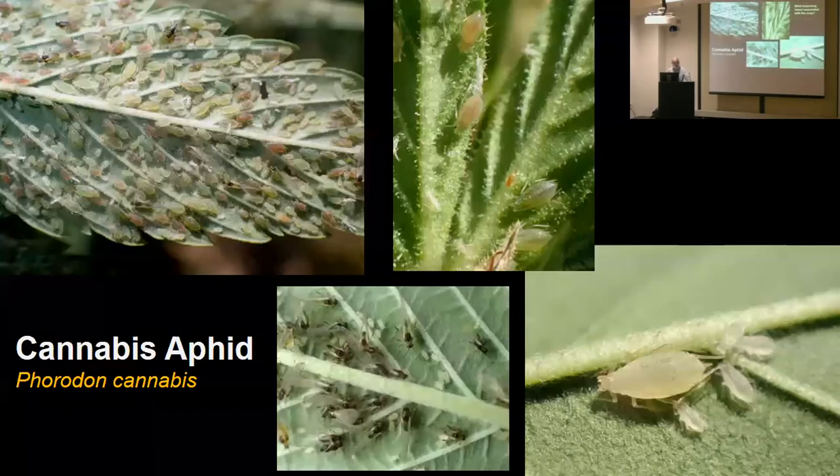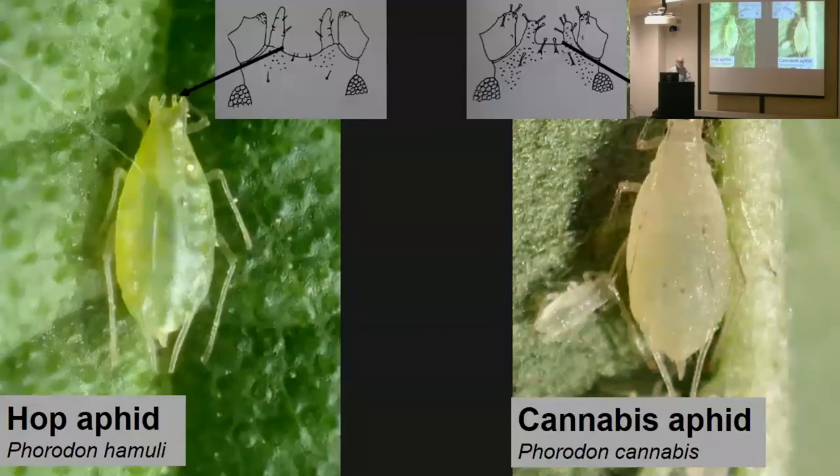The most surprising insect I found was the cannabis aphid. When I first saw it, I thought it was a hop aphid — same genus. There was some literature saying hop aphids on cannabis, but I think that was a misidentification. This is an insect well known to attack cannabis crops in Europe and in Asia — it just hadn't been recognized in the United States, but it turns out it's everywhere. We have records from Virginia, Ontario, Minnesota, Oregon, Colorado. As soon as we started looking, it's everywhere. It's probably been moved around for years on indoor culture.